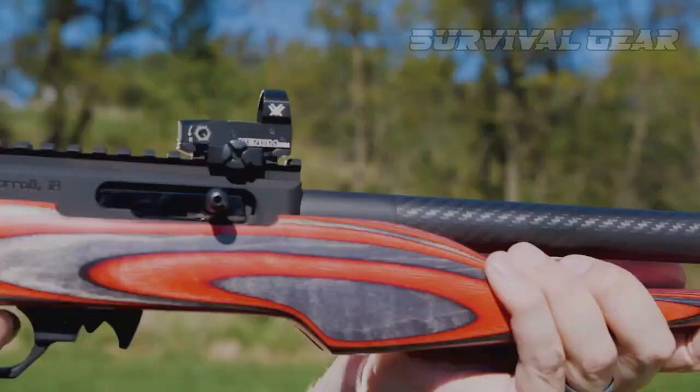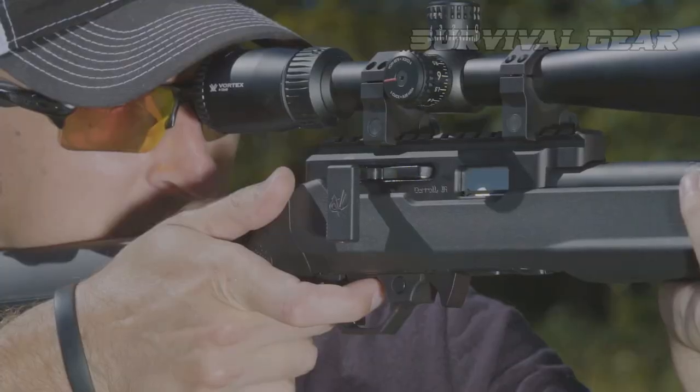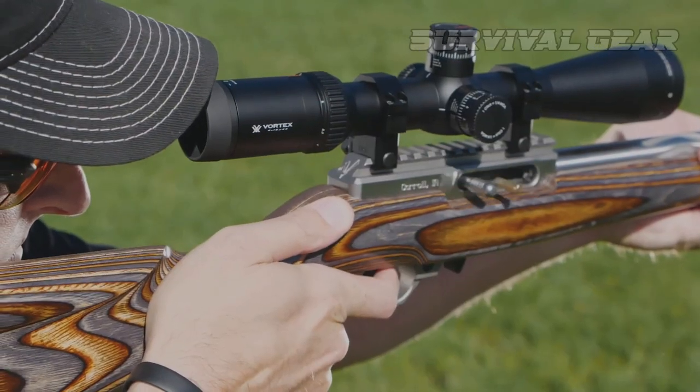Want to know which rimfire rifles are ruling the range in 2023? Look no further. We've scoured the market and compiled a list of the top rimfire rifles that will take your shooting game to the next level.